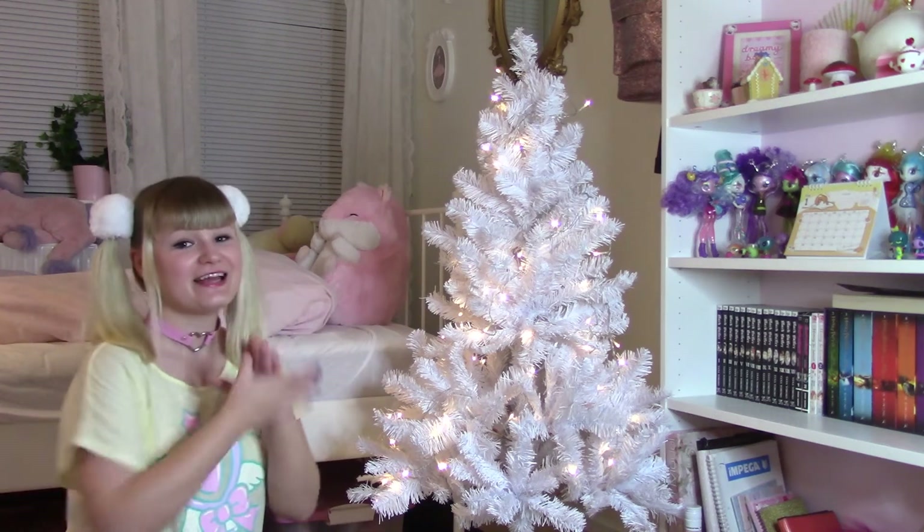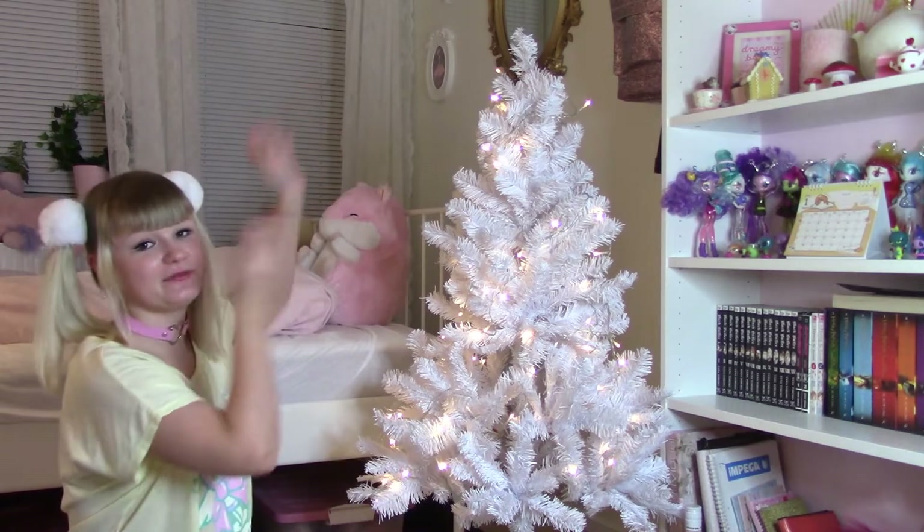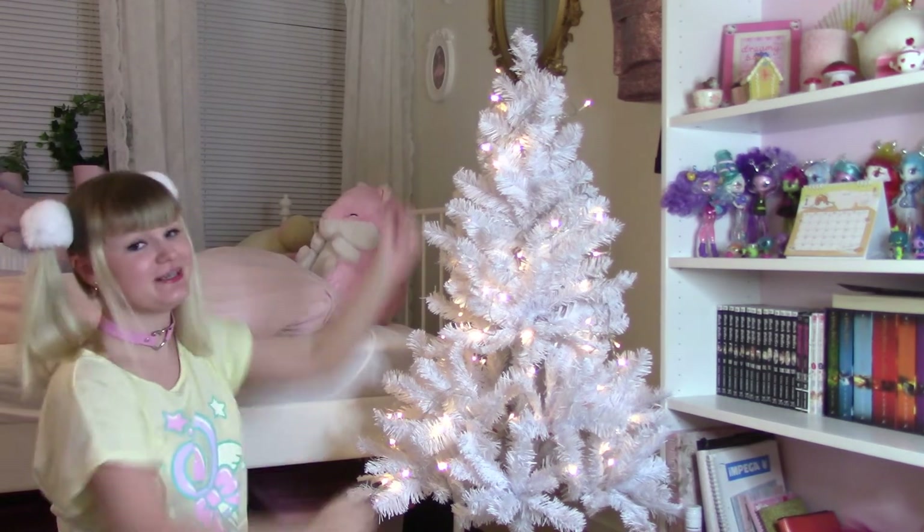Hello everyone, it's Alex. In this video we're going to decorate my Christmas tree, and we're gonna make it really cute and pink, like last year, because pink is the best color in the world.